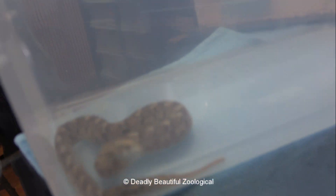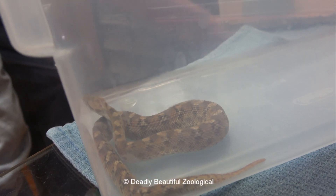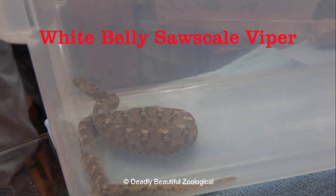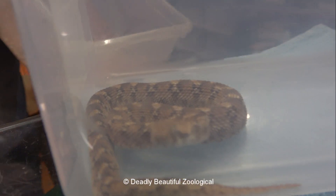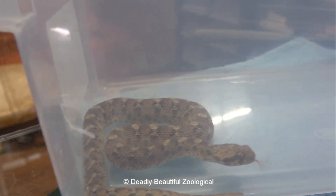I'm sure if I gave it a live mouse, it would eat a live hopper. But for whatever reason it really doesn't like frozen thawed mice. So it has switched to geckos and I'm going to try to switch it back.